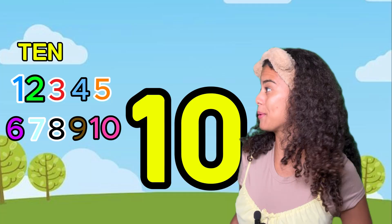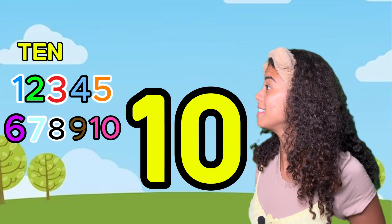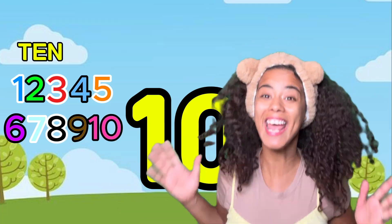Let's count to ten. One, two, three, four, five, six, seven, eight, nine, ten!